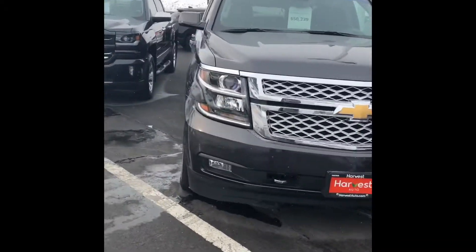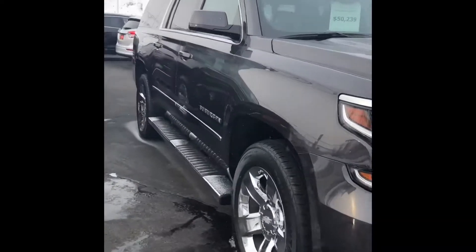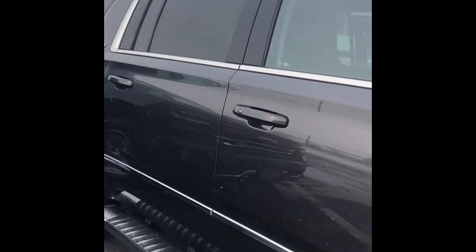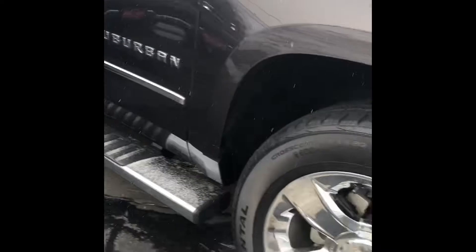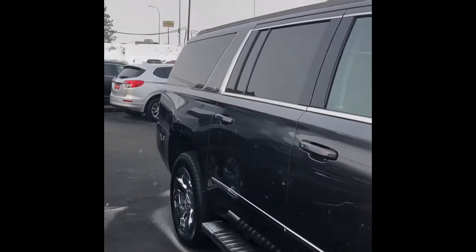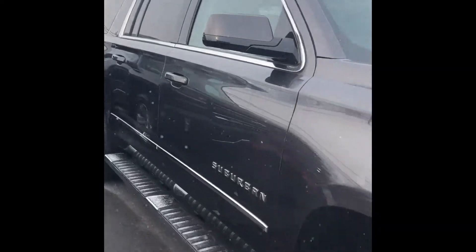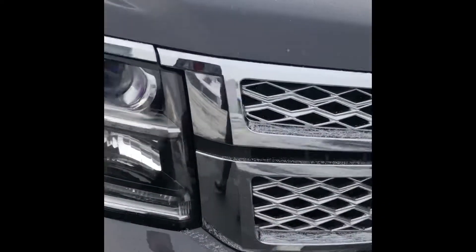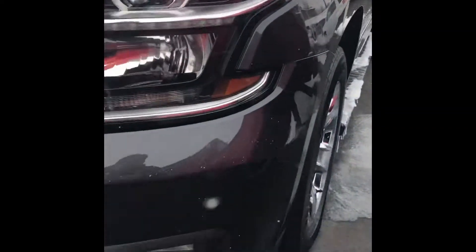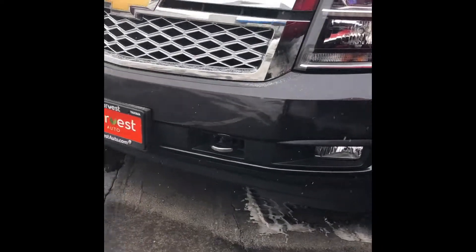Alright TJ, here it is — the 2017 Suburban LT with the Signature Series. Just want to give you a short video of the condition of the vehicle. As you can see, it's going to have the premium wheels and running boards. I want to show you the condition — you can see there are no dings or dents. Front of the car is going to have the tow hooks and fog lights.